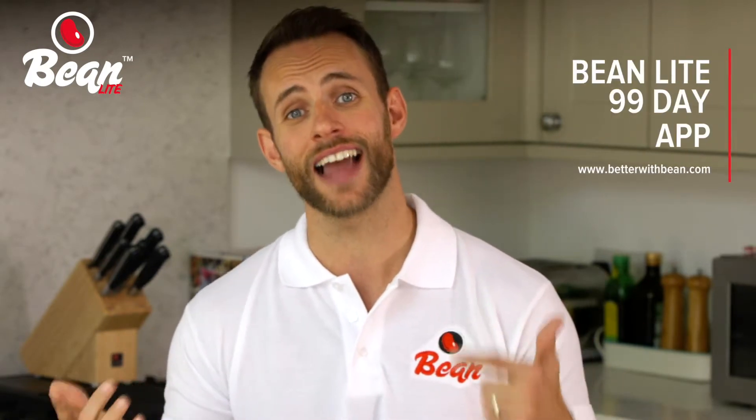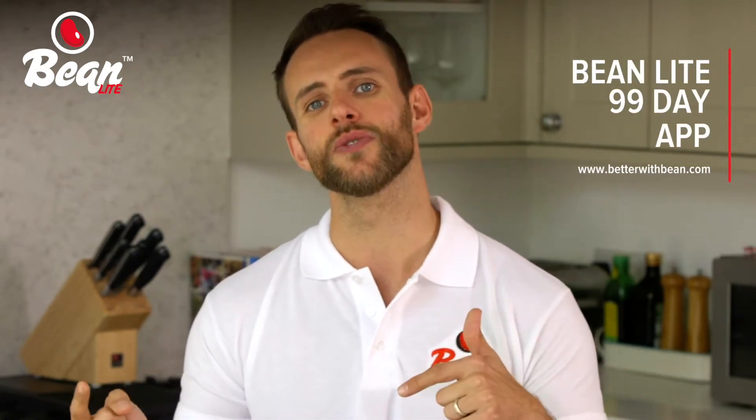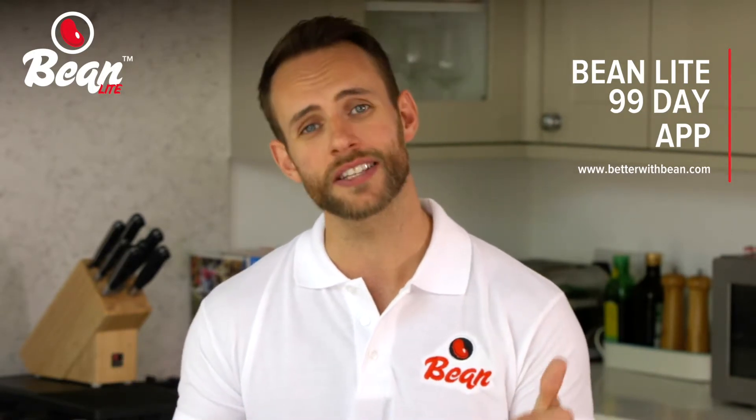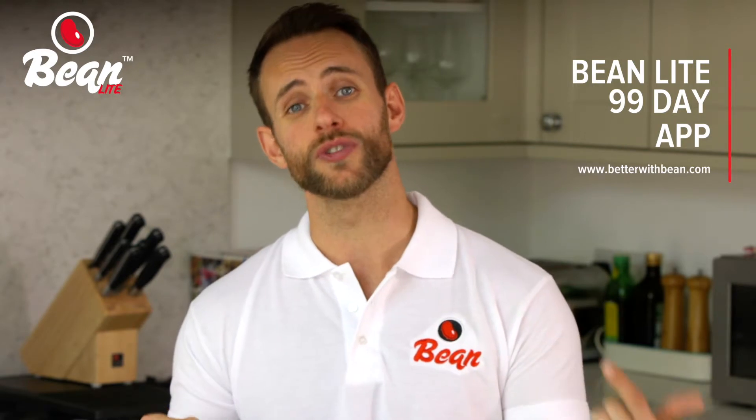But with our Bean 99 day app, our aim is to re-educate you and your eating habits. All our meals are balanced to ensure that you're eating the right amounts of food in order for you to slowly drop body fat. But there are ways of making things easy for yourself.